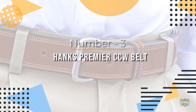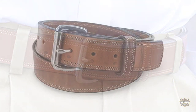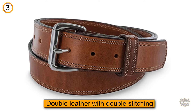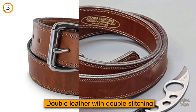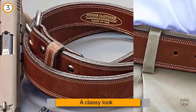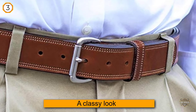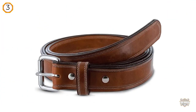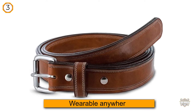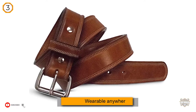Number three: Hanks Premier CCW Belt. For those who want a belt without an insert, this is the one to get. Double leather with double stitching gives this belt a classy look that is wearable anywhere. Without the insert, this belt will conform to your body shape once worn in. Handmade in the USA from top quality bridal leather in four different colors, the Hanks Premier Gun Belt has all the options we expect in a good gun belt, including a changeable buckle with Chicago screws, with both layers of leather wrapping around the buckle.